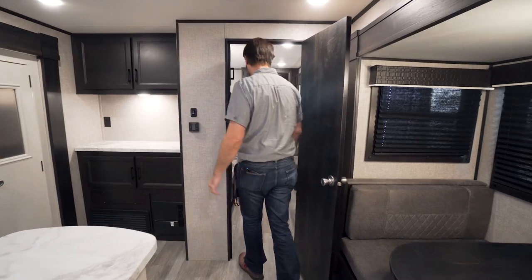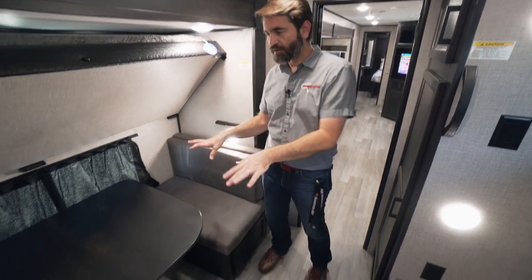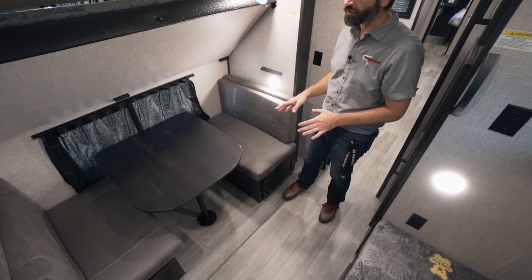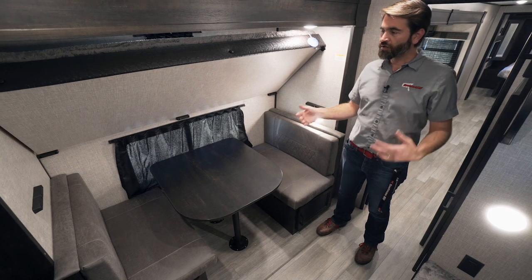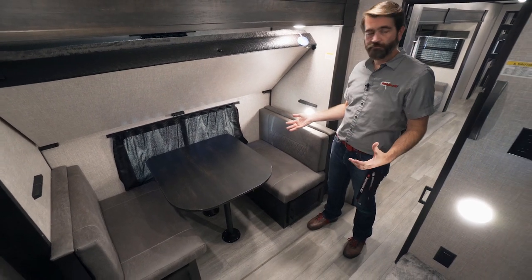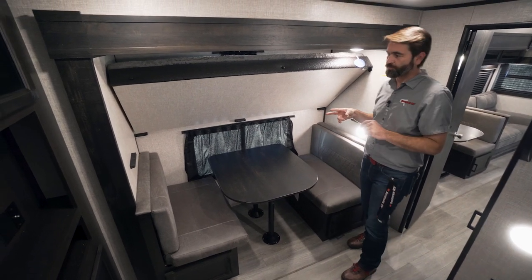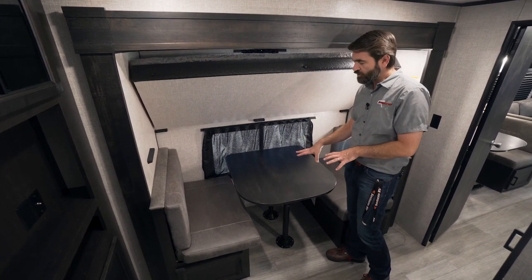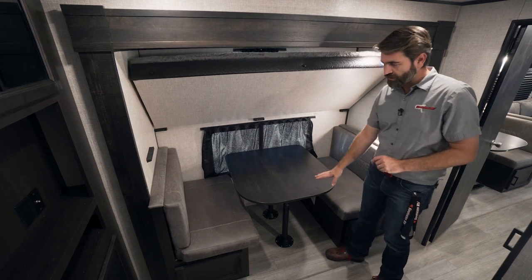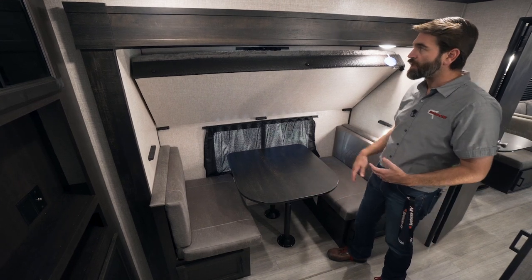Pushing to the back of the camper, we have our bunk room. This bunk room is super thoughtful — they've given us yet another dinette, which I really like because this is a family-based camper where kids might want to bring their friends. They've accomplished two things: a second eating location and another convertible bed. This table can drop down, the cushions can slide out, and it creates another bunk, with storage down below.